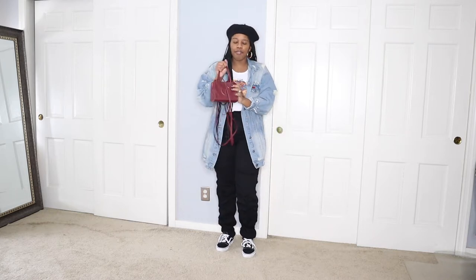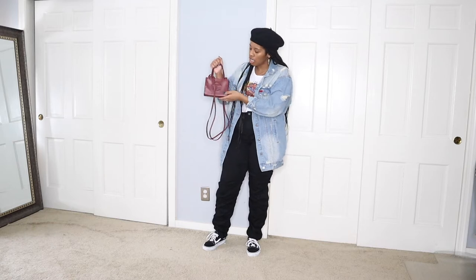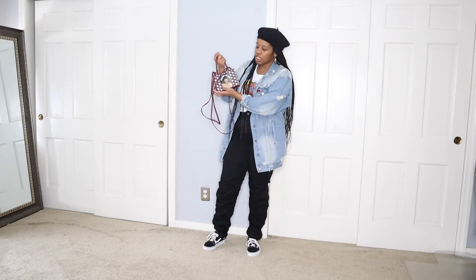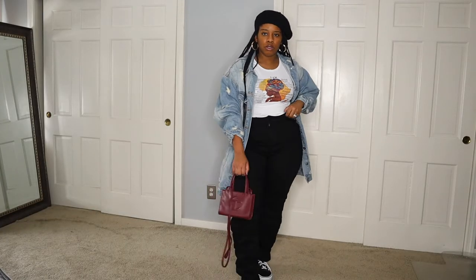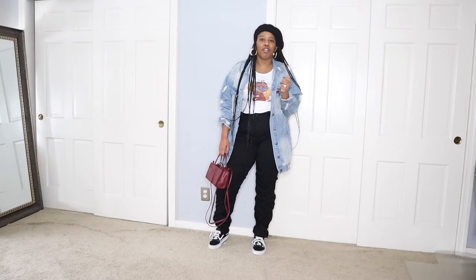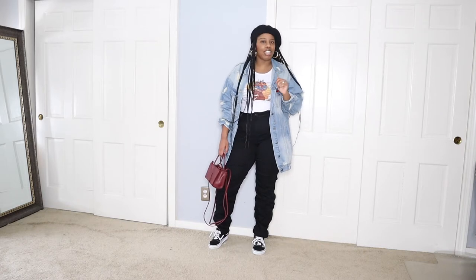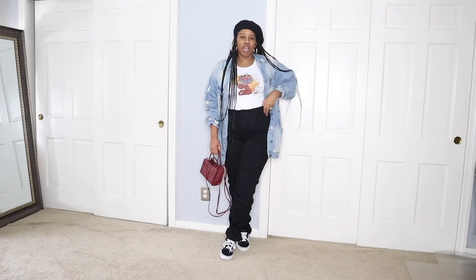In the back I just have my gold hoop earrings. I have this Telfar bag in the ox blood color — I just love this, I've shared it on my channel already. Then I just have this hat on. Nothing too serious — like I said I'm in a rush so I just threw this outfit together really quick. The pants were there so I just threw them back on. I'm that type of person — you may see me in these pants again tomorrow, and that's all good.